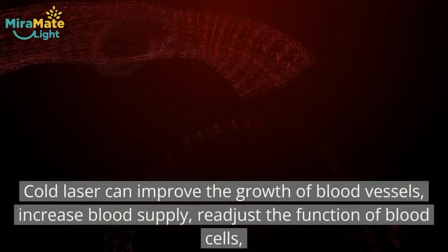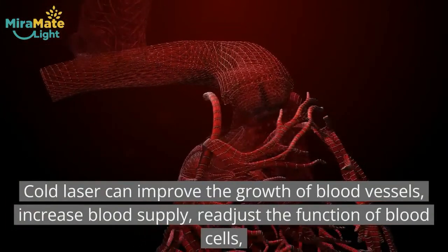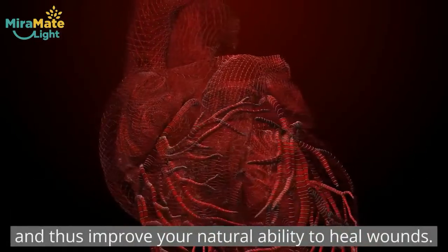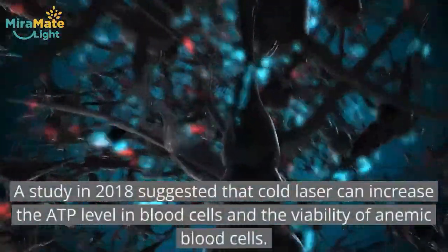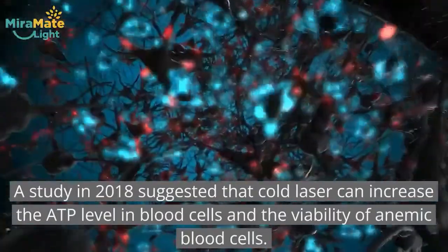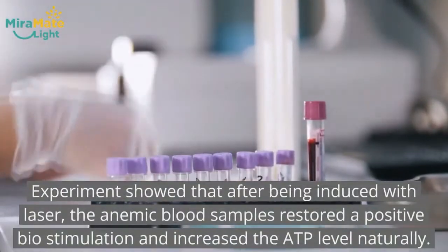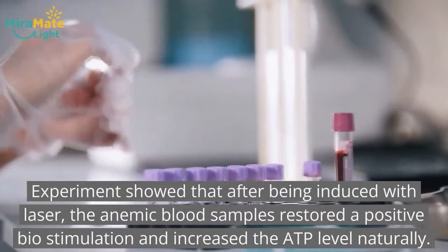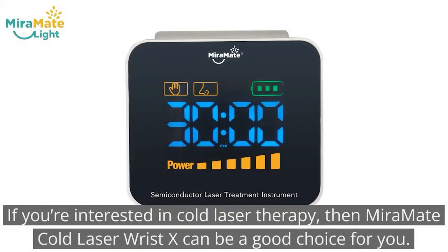Cold laser can improve the growth of blood vessels, increase blood supply, and readjust the function of blood cells, thus improving your natural ability to heal wounds. A study in 2018 suggested that cold laser can increase the ATP level in blood cells and the viability of anemic blood cells. Experiments showed that after being induced with laser, anemic blood samples restore a positive biostimulation and increase ATP levels naturally.